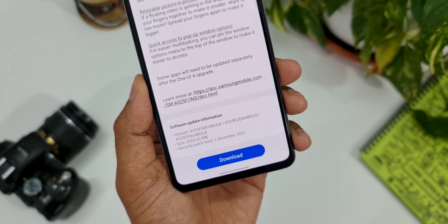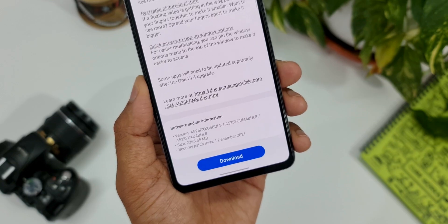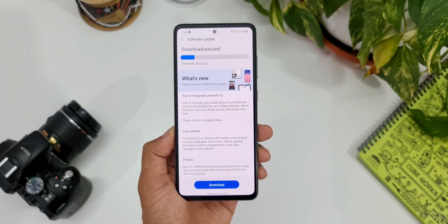We still don't have the January security patch. Even on the Note 20 Ultra when we got this update this month, there was no security patch update for January 2022.